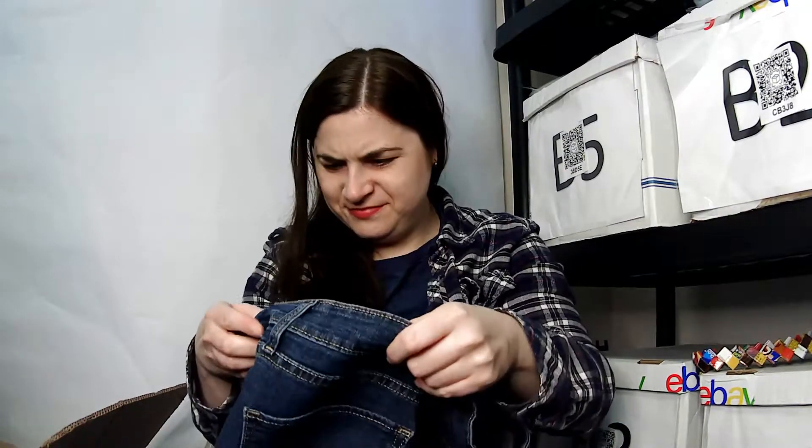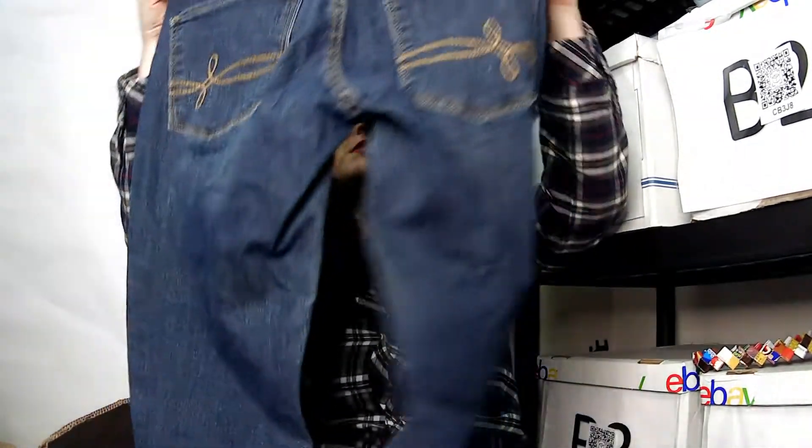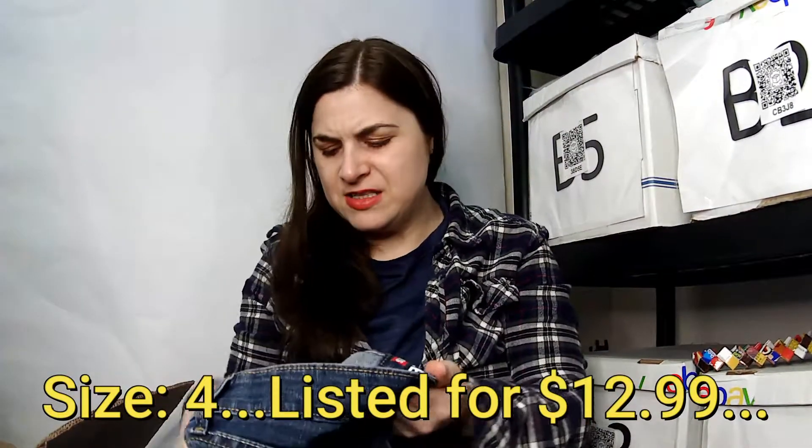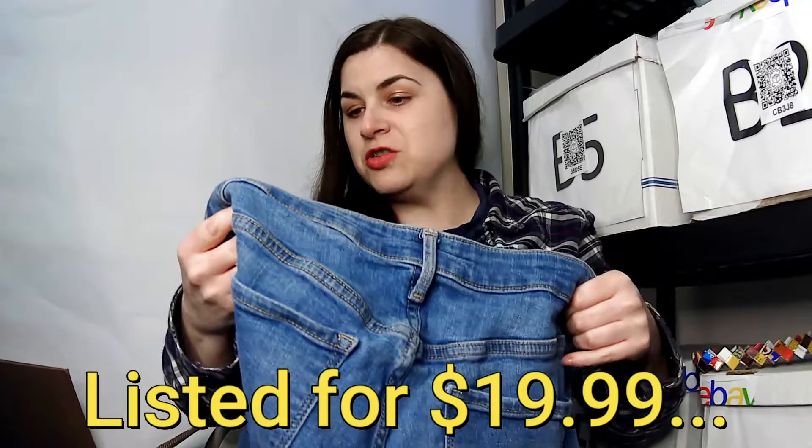This is a Denizen from Levi's, a modern skinny — I now know where to find the tag. It's a size eight. And this is an Old Navy Rockstar super skinny secret slim pocket pant, size 14 short.